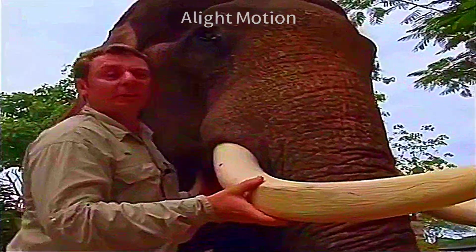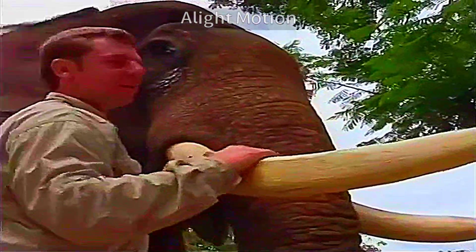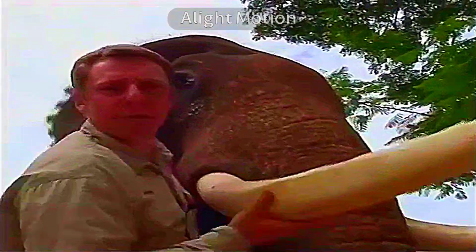Elephants can use these tusks for practically all sorts of things — digging down into the ground to get to food, knocking down trees, and of course in battle.